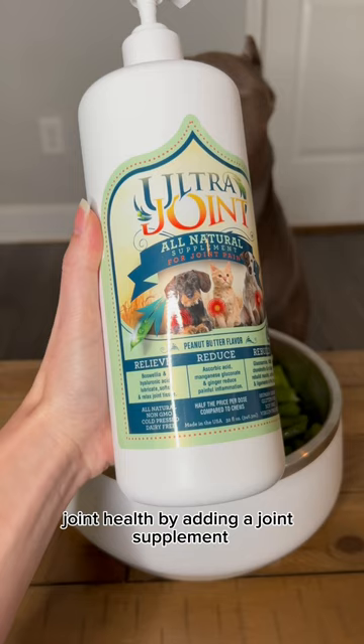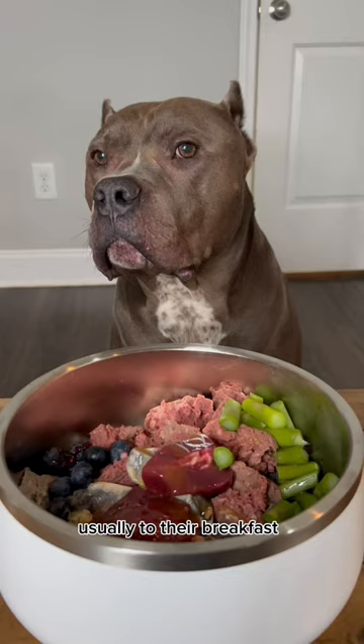For their skin and coat, I add ultra oil once a day, usually to their breakfast. I also give both of these supplements to my cats, and all four of them enjoy the taste.